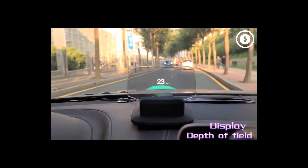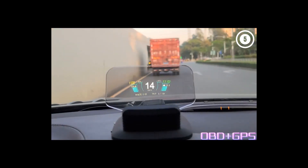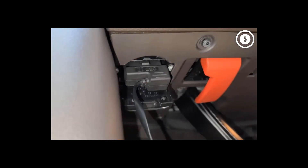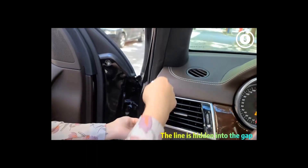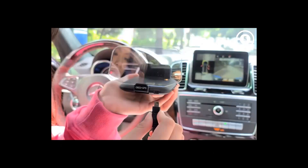The interior integration of HUDs also varies — some manufacturers incorporate them into the dashboard, while others offer standalone units that project onto the windshield from a retractable housing. As for performance, HUDs are generally very reliable and accurate. However, their visibility can be affected by factors such as sunlight or the angle of the windshield.